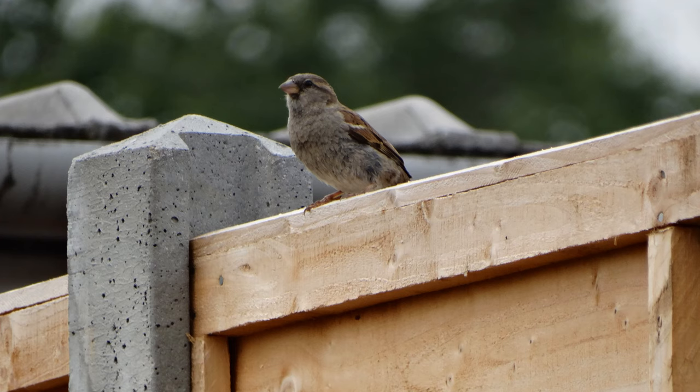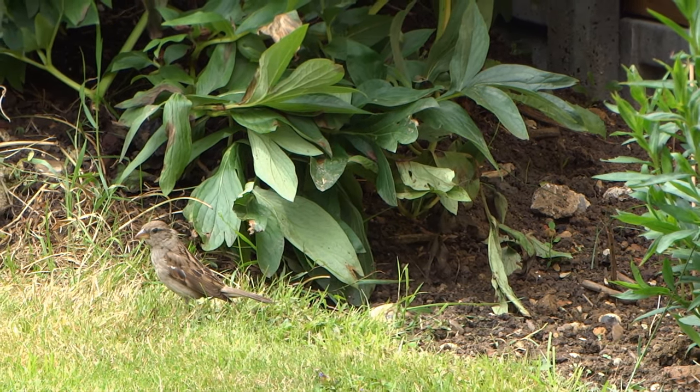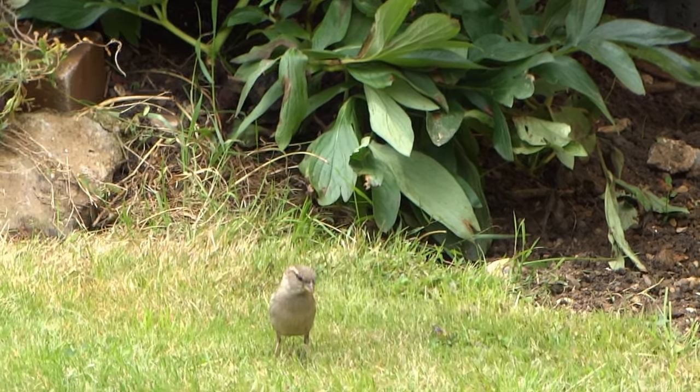The beak of the female house sparrow is lighter in colour than the male's and the underparts are plain grey. There are vertical streaks of black, buff and brown on the females' backs. This is another female house sparrow and she is looking for a snack.